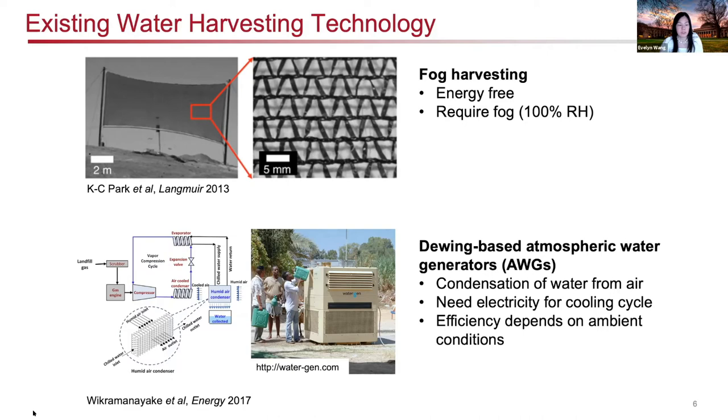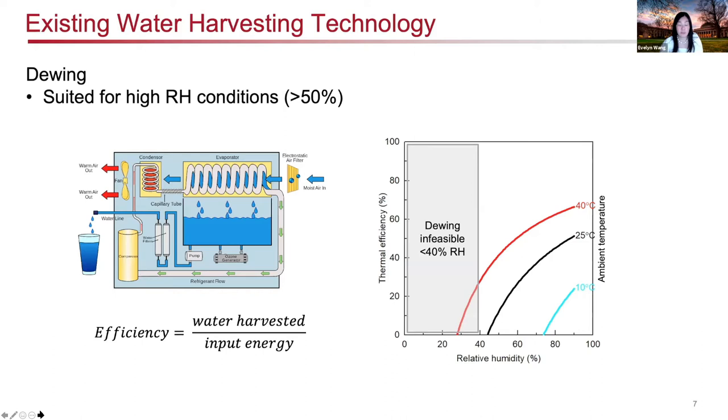Dewing can be relatively inefficient depending on humidity and temperature conditions. What I plot here is the efficiency as a function of relative humidity and ambient temperature. At relatively high humidity, you can have reasonable efficiency. However, as you go to lower relative humidities, dewing becomes nearly infeasible — below about 40% relative humidity, which is typical of arid climates. This poses a challenge for how to extract water from the air in low humidity environments.